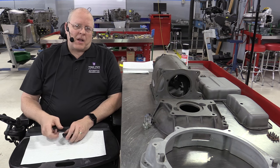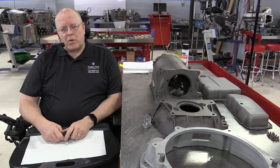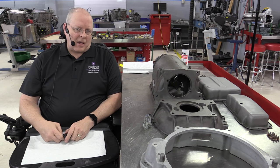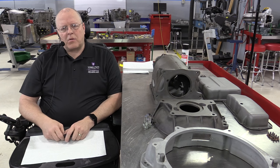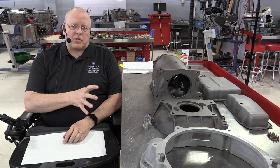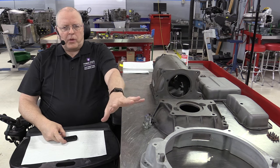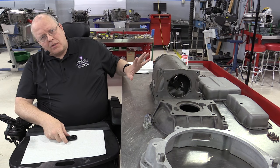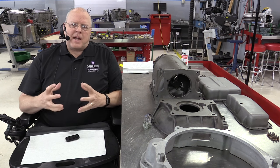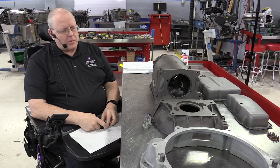Prior to this transmission coming out in 1940, you only had manual transmissions and a few combinations of manual and automatic shifting transmissions that still used a clutch pedal. But this transmission was the first fully automatic transmission that used a fluid coupling, planetary gear sets, clutch packs, bands, a governor, and a throttle valve — the main building blocks of automatic transmissions today. So let's take a look at this transmission.